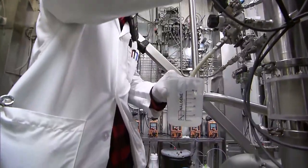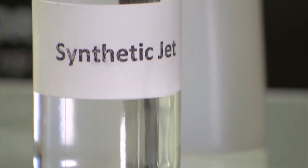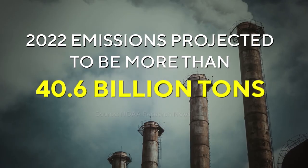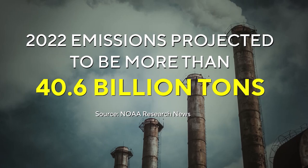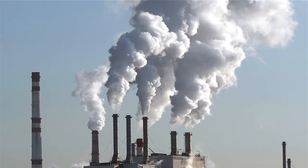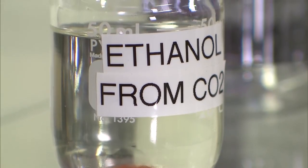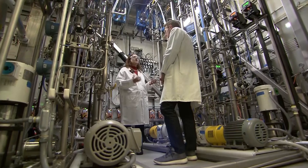Up next, how a startup is turning trash into treasure. Each day, more planet-warming carbon emissions are released into the atmosphere. Emissions were projected to reach more than 40.6 billion tons in 2022. But a Chicago-based startup has found a way to capture carbon emissions and convert them into products we use every day.